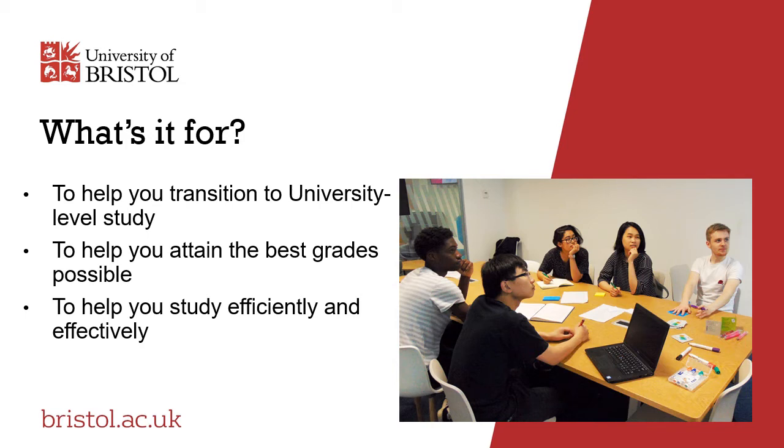Every year we empower hundreds of students to develop their time management skills, manage their workload effectively and navigate the transition to study at university. We can teach you how to write effective lab reports, essays, projects and dissertations. We also help people to work in teams effectively, deal with reading academic sources and express your arguments and ideas in clear academic English.